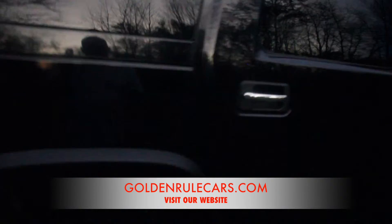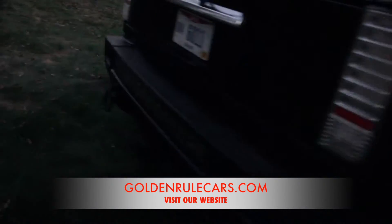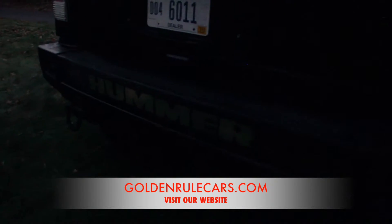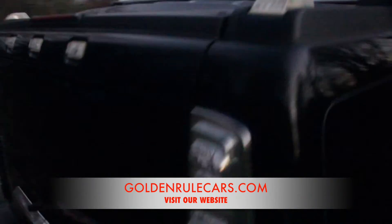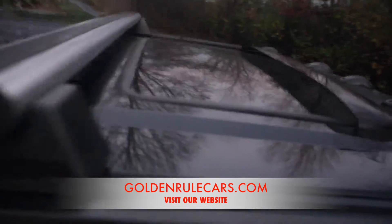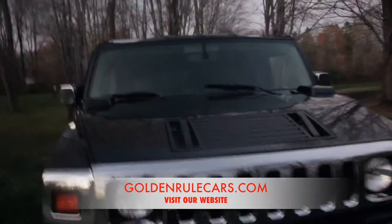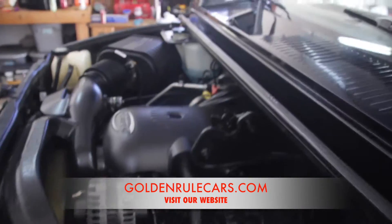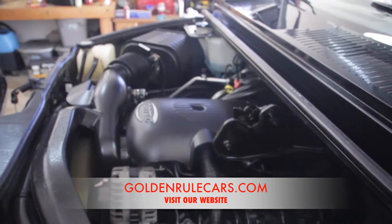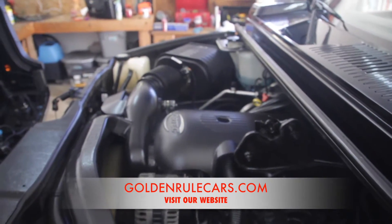It has the towing package on the rear, luggage racks, and the moonroof. We'll pull it inside and let you see some pictures of it inside as well.